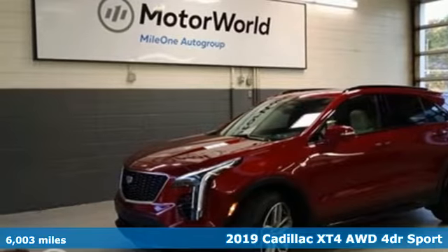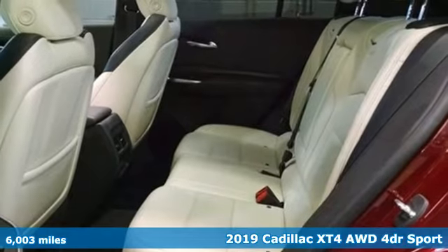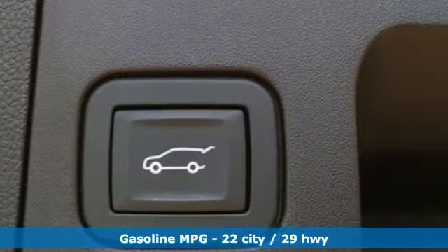Here's a 2019 Cadillac XT4. It's vibrant in design and purpose, just like you. A great vehicle is comprised of great features, like these.